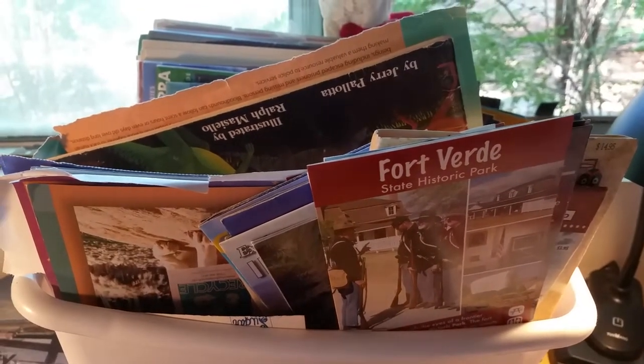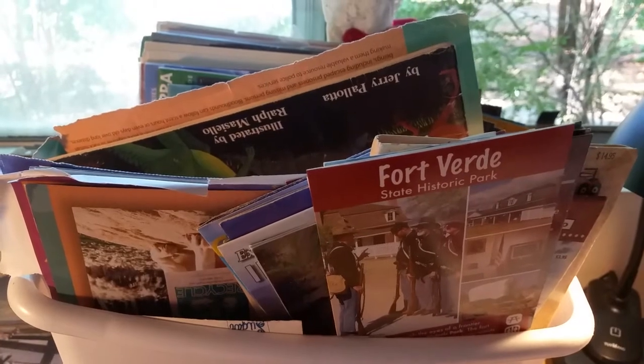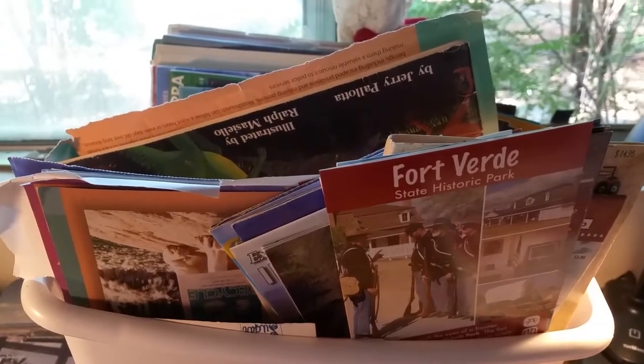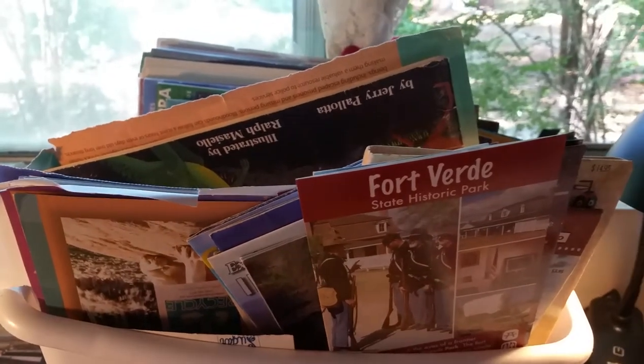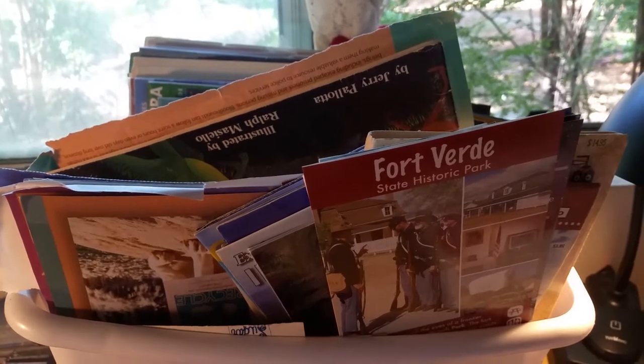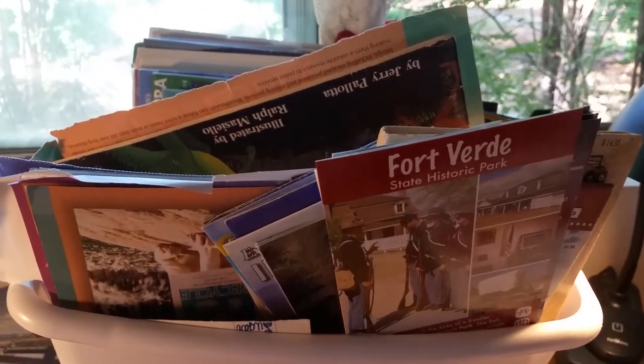Good morning crafting friends, this is Cheryl and today is Monday June 4th. I have a short video this morning on what to do if you're traveling but you still want to journal.